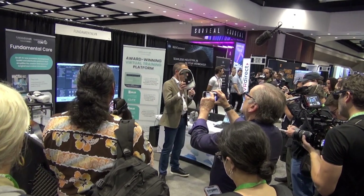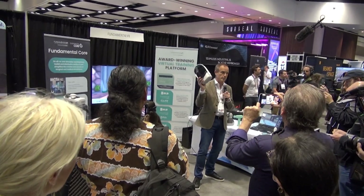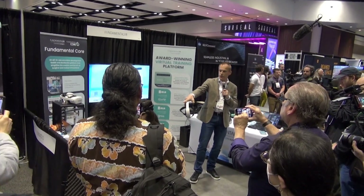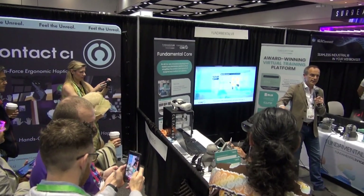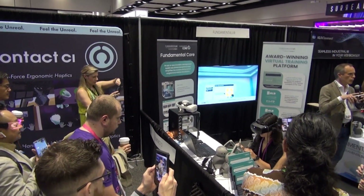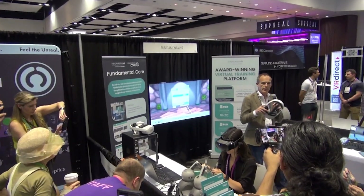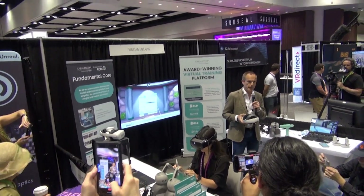We're using a number of different VR systems, from standalone VR such as the Meta 2 and Meta 3, as it's been announced, through to a full haptic VR system, as you see being demonstrated here, that delivers full kinesthetic active feedback — giving you the sense of touch, weight, resistance, and flow, along with the presence of being within that operating room, virtually operating on that virtual patient.